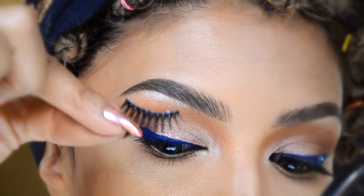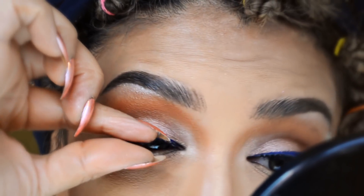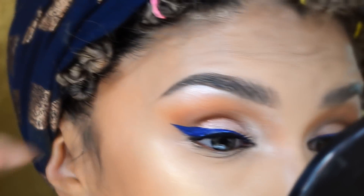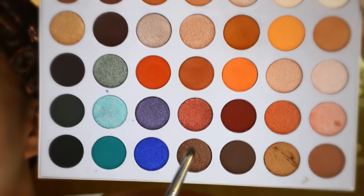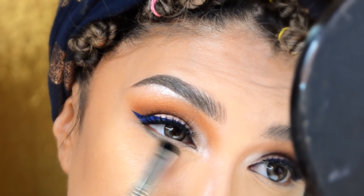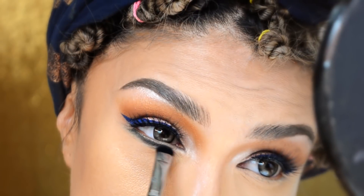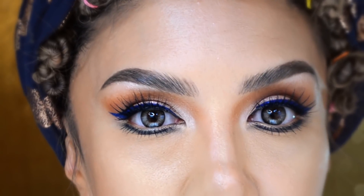Voy a poner unas pestañitas genéricas porque siento que el look se ve bastante natural, entonces no requiere mucha pestaña, y queremos que luzca más el ojo. En la misma paleta para la parte inferior voy a escoger este verde y lo vamos a poner debajo de las pestañas inferiores, pegado a las pestañas para que se vea más grande el ojo hacia abajo. Y pues ya terminamos los ojos.